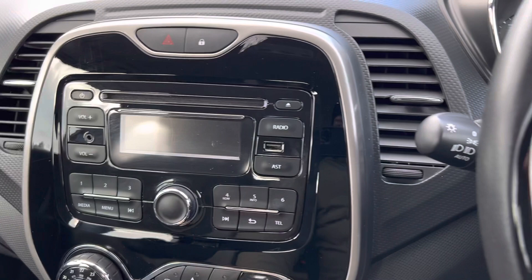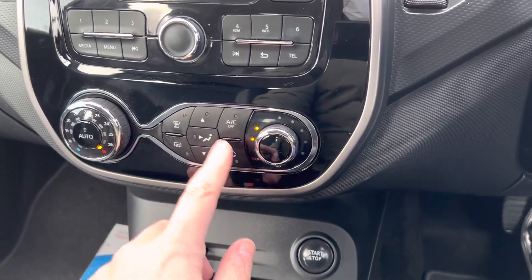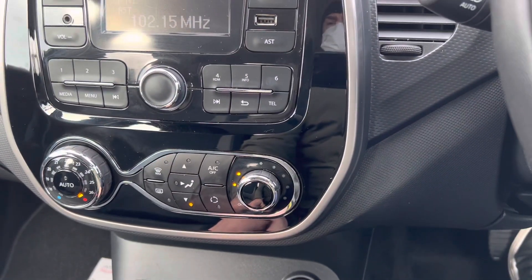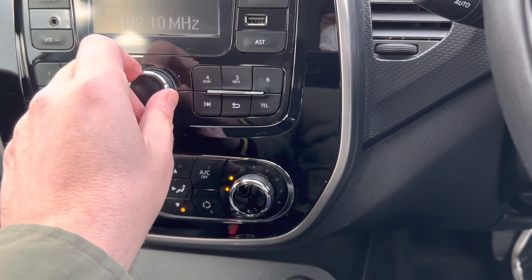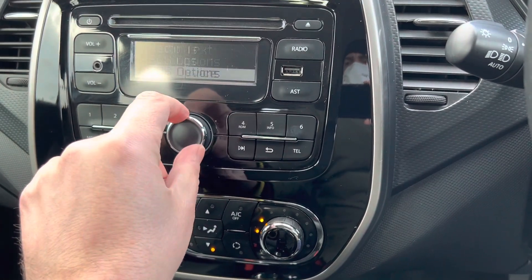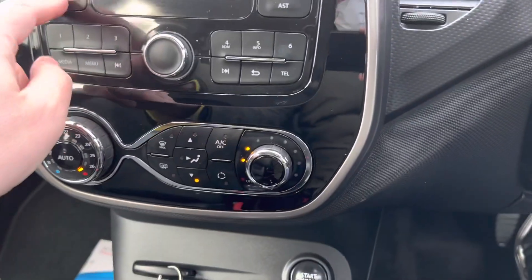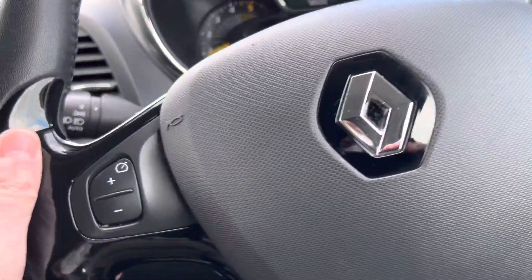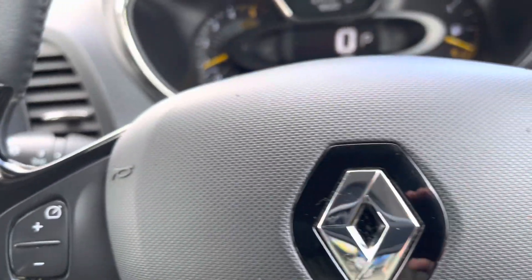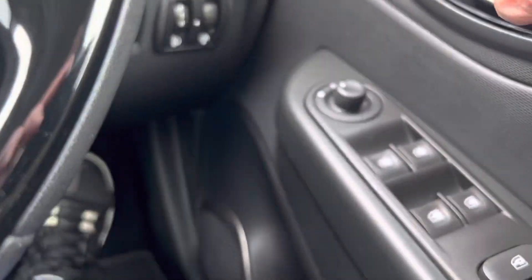There's your radio, and dual zone climate control with air conditioning. We also have Renault Bluetooth. And she has a proper automatic as well. Automatic lights and wipers on her, and I like to go on front and rear.